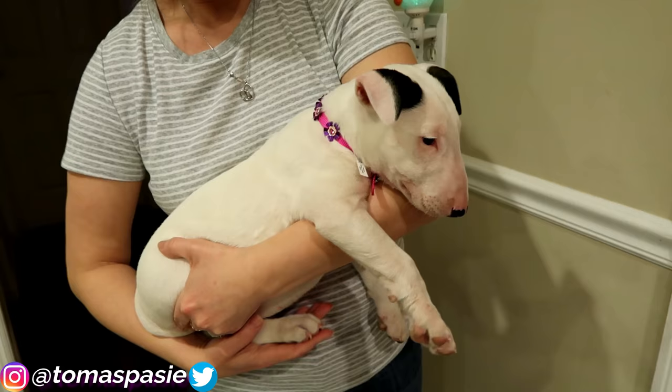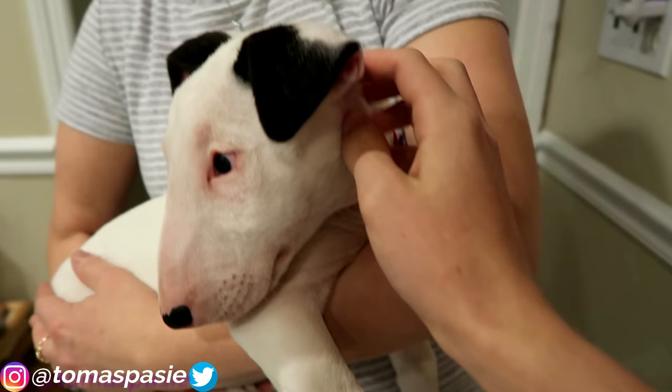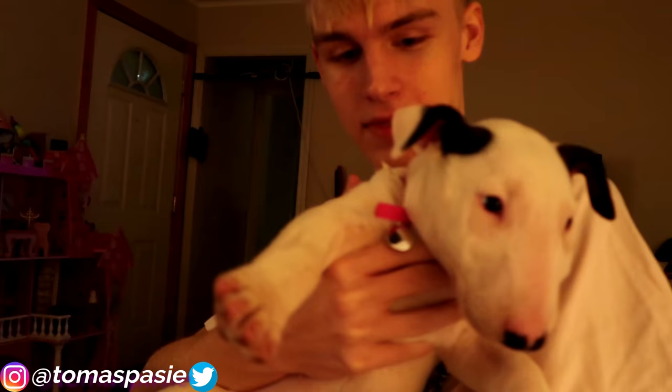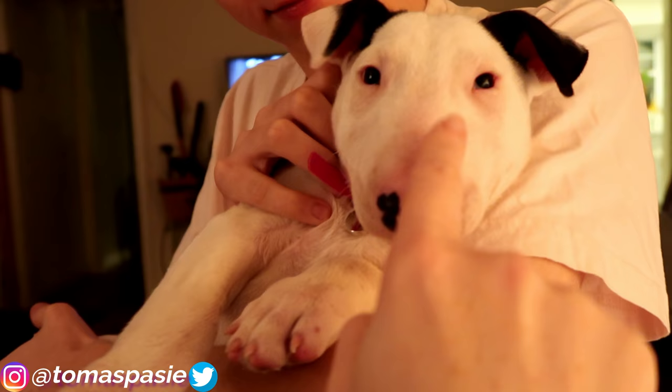I'm supposed to be getting a bull terrier puppy today — her name is Peggy. And here she is! Peggy just came to my house and she and Zed are going to meet each other soon. She's only two and a half months old, and my other dog Zed is one and a half. She's so tiny compared to Zed — and Zed was even bigger when we first got him.